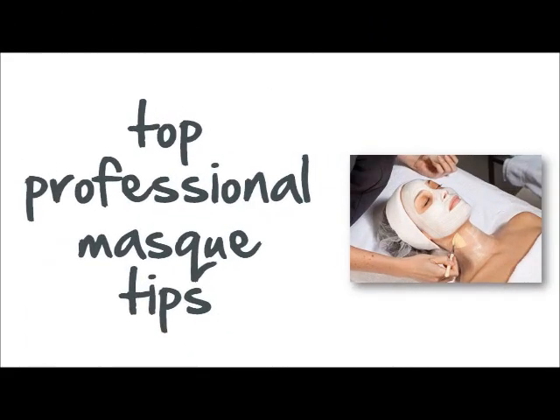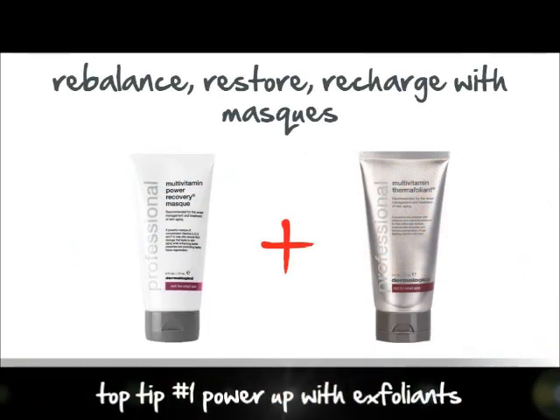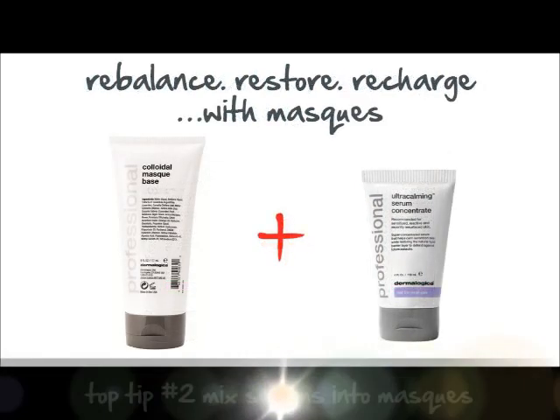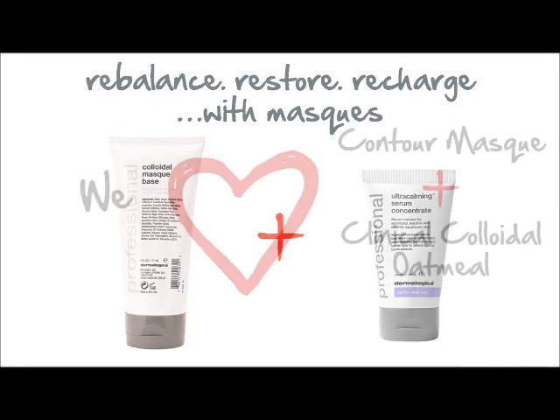Masks provide dramatic skin results and are your treatment room's greatest weapon. Power up multivitamin power recovery mask with multivitamin thermofolium. For skins prone to sensitivity, mix colloidal mask base with ultra calm serum concentrate to hydrate and soothe.